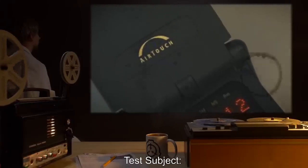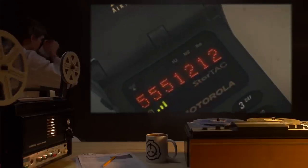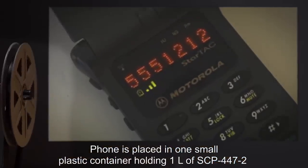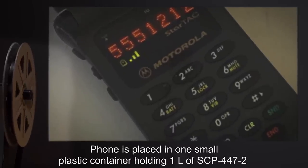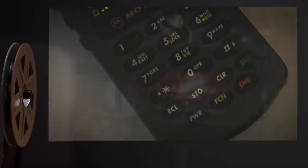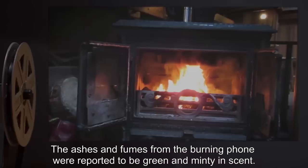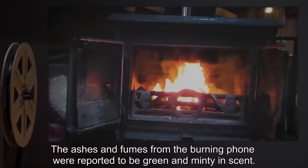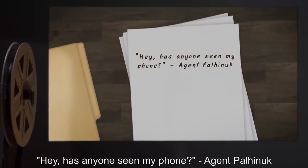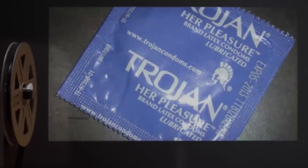Test Subject: One Cellular Phone. Procedure: Phone is placed in a small plastic container holding one liter of SCP-447-2, and left to sit for five minutes with power off and battery disconnected. Results: Phone is ruined, and subsequently destroyed in a nearby furnace. The ashes and fumes from the burning phone were reported to be green and minty in scent. Note: Hey, has anyone seen my phone? — Agent Palinuk.